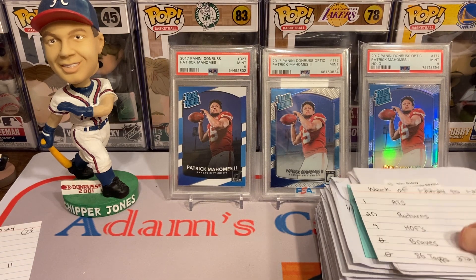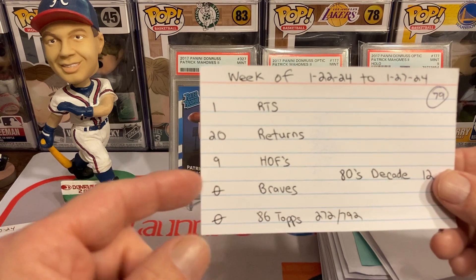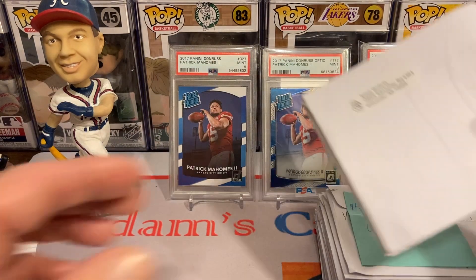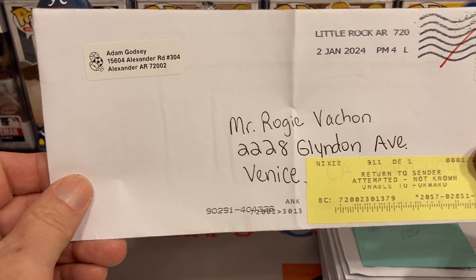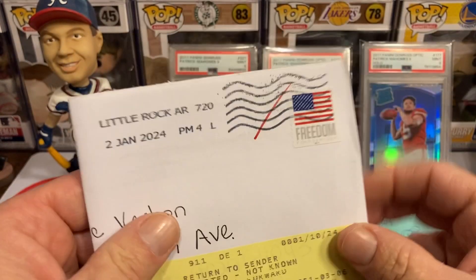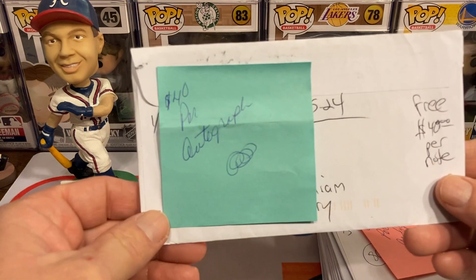Let's move on to the next week — it's got a healthy stack as well: 20 returns, 9 Hall of Famers, 12 points, and one RTS. The dreaded RTS this go-around is going to be Mr. Rogie Vachon — I think that's actually how you pronounce that — but it was a hockey Hall of Famer I was trying to get his autograph and unfortunately was not able to.